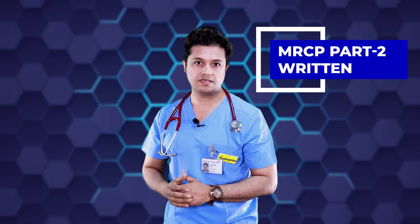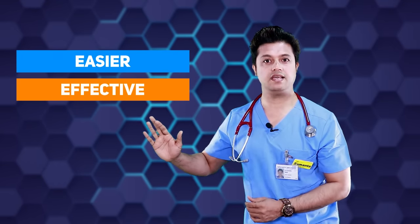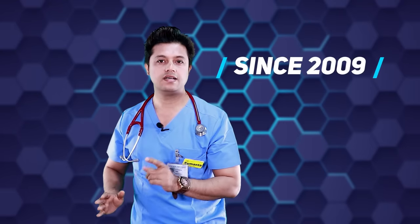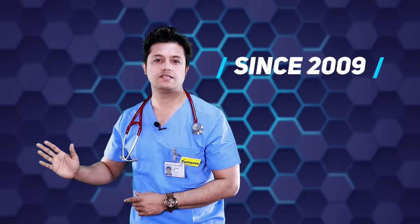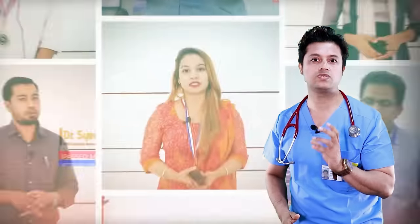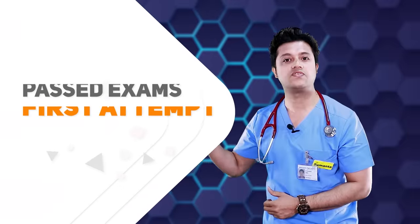Hello doctors. MRCP UK Part 2 written preparation is one of the toughest preparations — rather, the toughest exam. With the intention of making the preparations easier, effective, and ultimately successful, you will be glad to know that since 2009, I have designed the course for the MRCP UK Part 2 written examination, and doctors from more than 120 countries have been doing this course and getting their success in their first attempt.